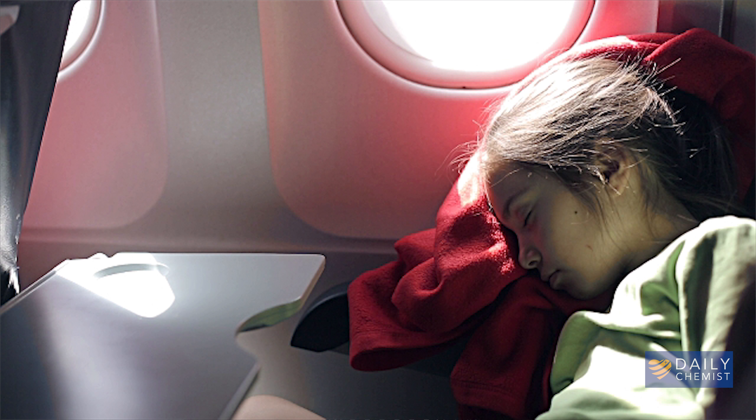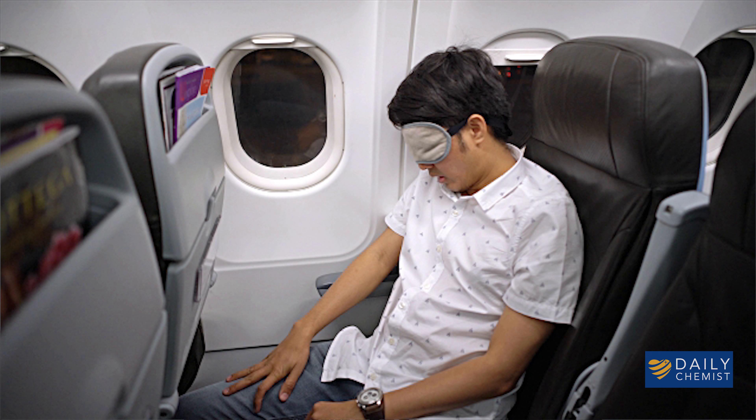During the flight, drink plenty of water and sleep if it is a normal time for you to sleep at your destination.